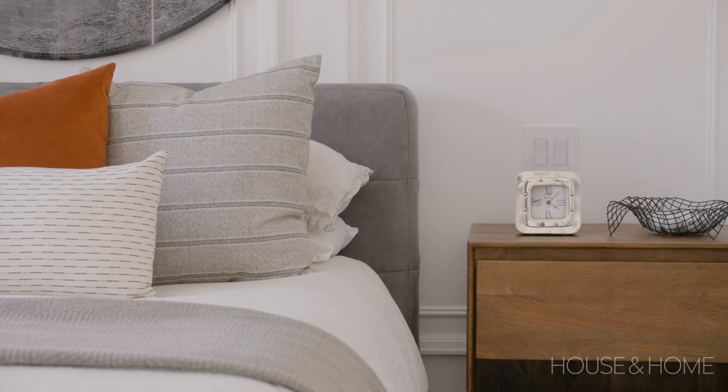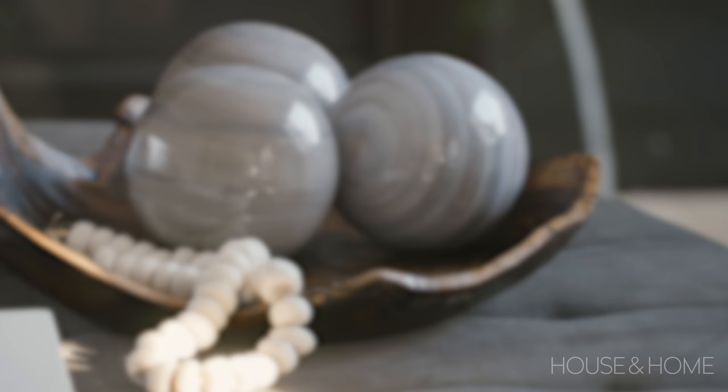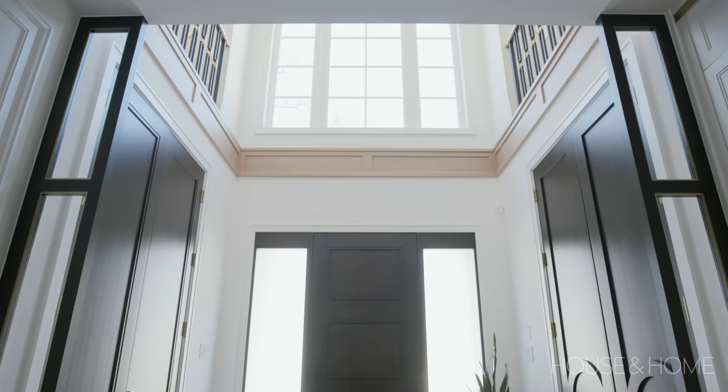Amy and Chris have three young children — twin boys and a little girl. The finishes of the home are very elevated and while we love that look, we wanted their home to feel approachable. All the things we incorporated — the textures, patterns, rugs, and draperies — we really wanted them to feel muted as well as family friendly.